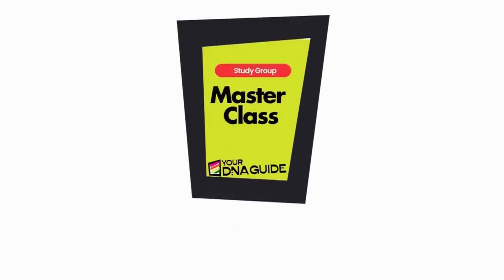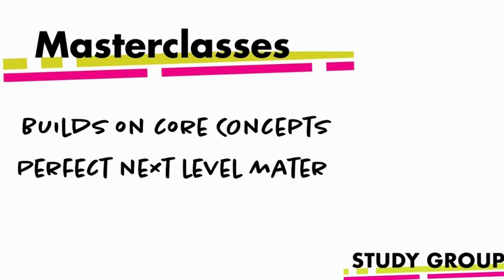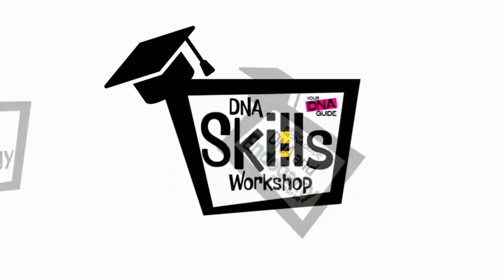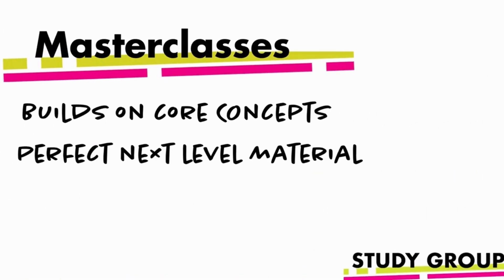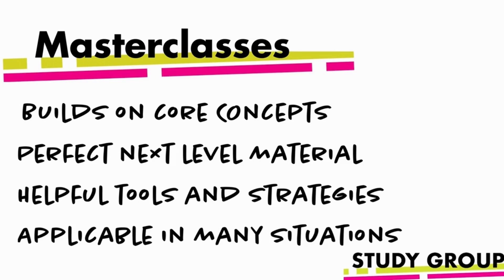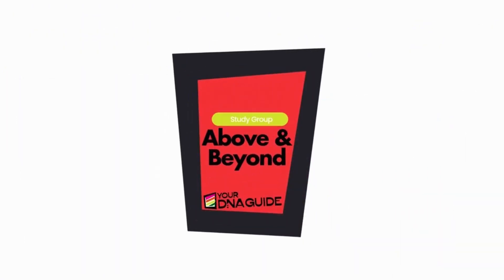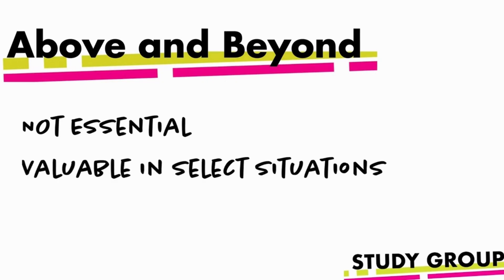Our master classes build on those core concepts and are perfect next-level learning for anyone who's ready, including graduates of our DNA Skills Workshop or other academy courses. This master class will provide you with exposure to tools and strategies that will help you navigate many different kinds of genetic genealogy situations. We will also have what we call above and beyond classes to teach strategies that aren't essential for your success, but can still be valuable in select situations.